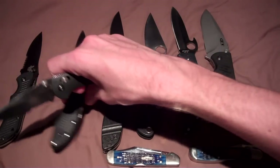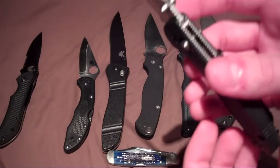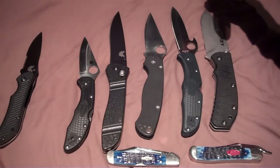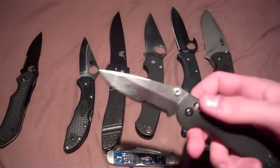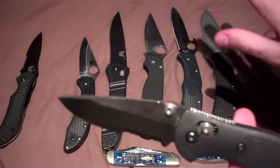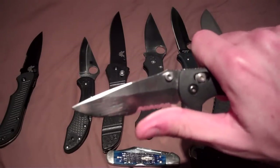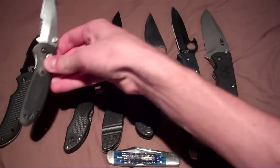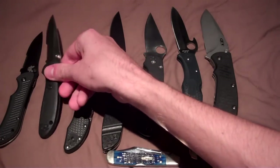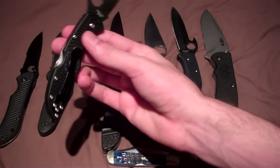I ended up buying the Benchmade Mini Griptilian for an everyday carry blade. I saw it on eBay. At the time I thought the longest blade I could carry in Kentucky was three inches, which is incorrect, so I was trying to stay under three inches like I had done with the Mini Nitro Striker. I bought the Mini Griptilian — didn't really want serrations but got them anyway because it was cheaper. Great knife, carried it for a long time.